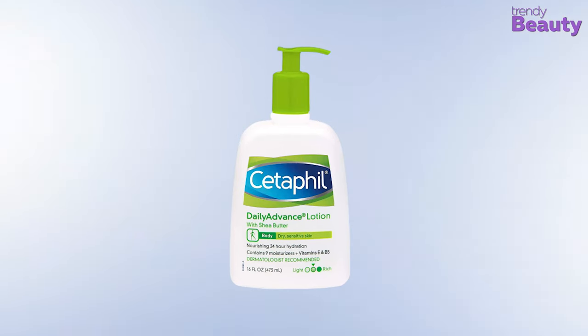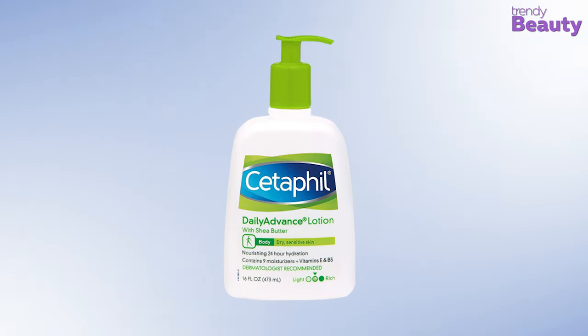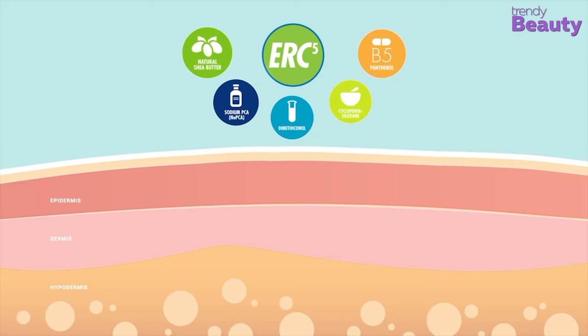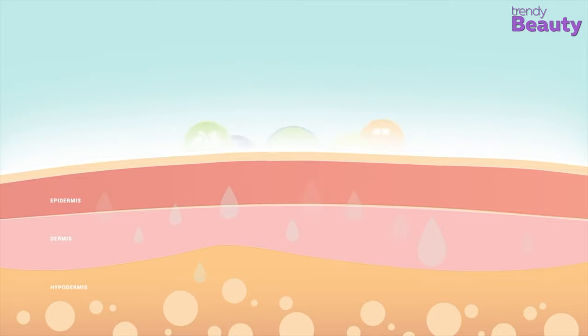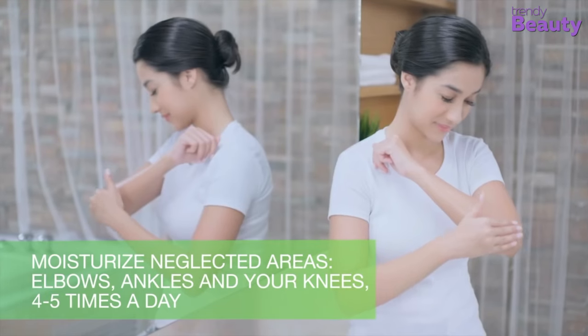Dry skin during winter creates unnecessary discomfort, which is why you should always pick a good body lotion to get rid of the dryness. The Cetaphil Daily Advanced Lotion promises to provide long-lasting relief, making your skin feel healthy again. This body lotion contains nine moisturizers, skin essential vitamins E and B5, and shea butter. It relieves dry and sensitive skin by increasing hydration and replenishing lipids.